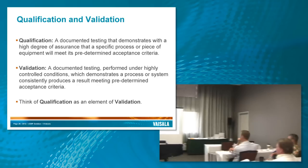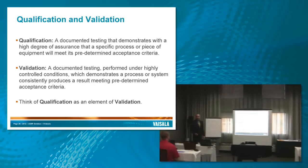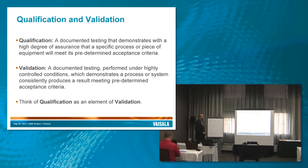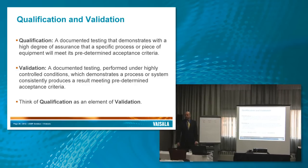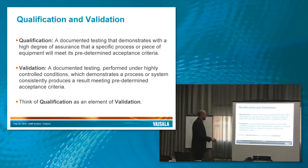Some vocabulary. A lot of words show up in validation, and every company kind of defines those words the way they want. Qualification, validation, and even verification show up in there. These are two slightly different definitions, but all focus on the same idea: documented, highly controlled conditions, looking for consistent results and predetermined acceptance criteria. Most people agree that validation is a bigger word than qualification, and that qualification is part of the validation.